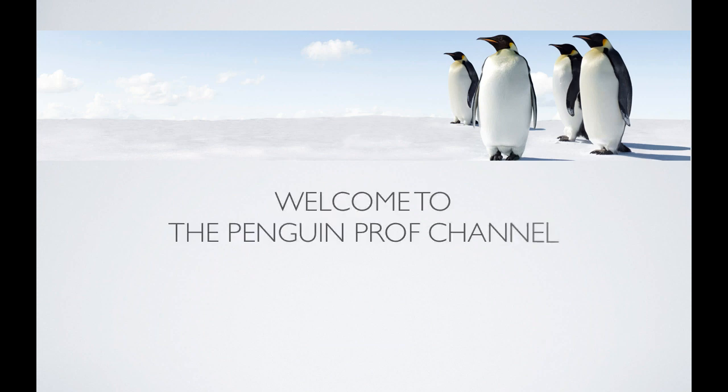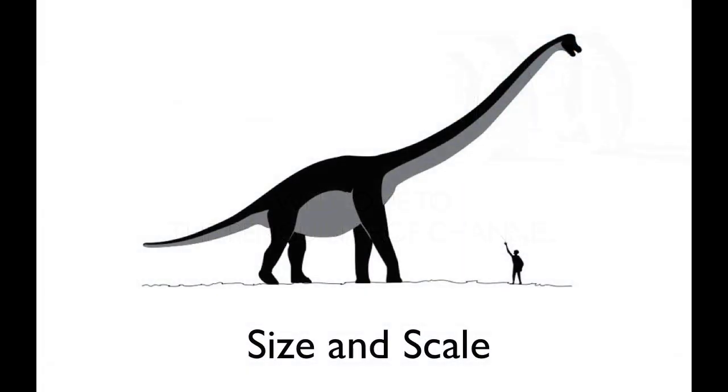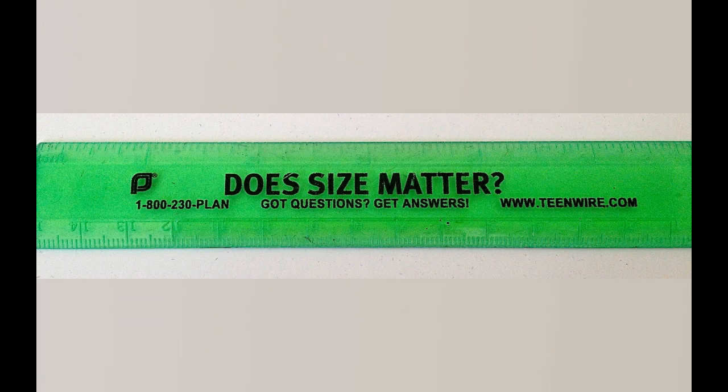Hello, and welcome to the Penguin Prof Channel. In today's episode, I want to do a short video about size and scale because, as everybody knows, size does matter.